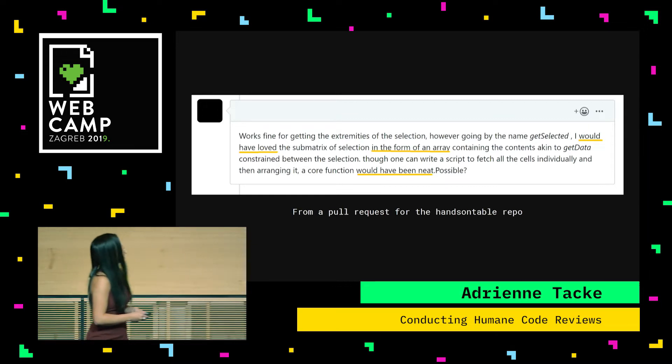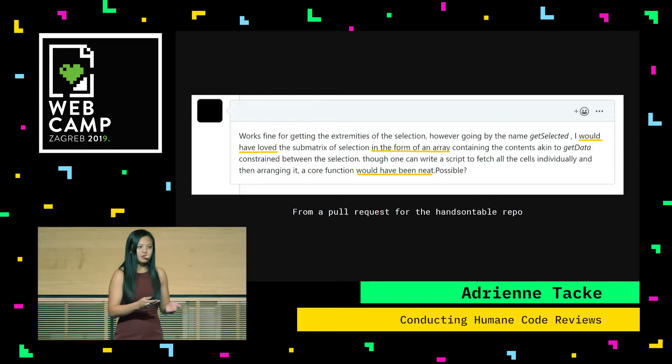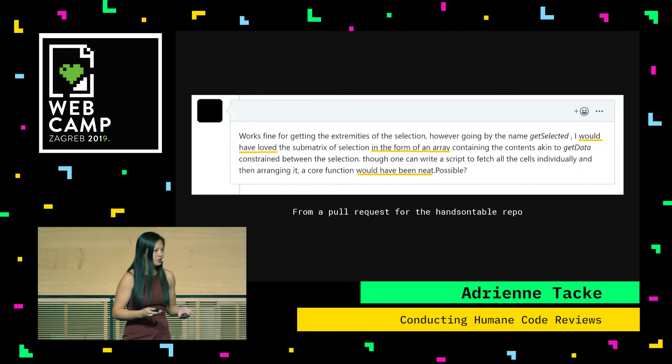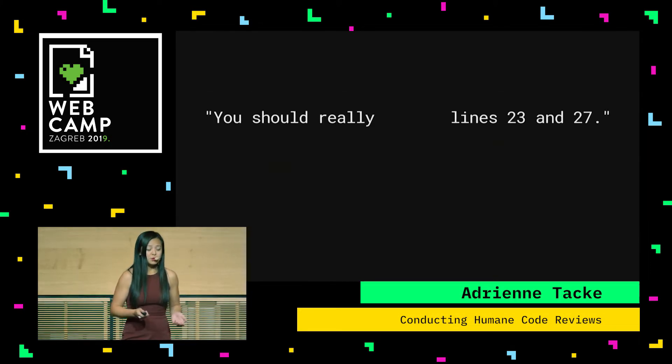The parts highlighted in yellow are essentially the reviewer saying they would have loved this extra functionality — it would have been nice if you went above and beyond what you actually delivered. This is not the right forum for this. The developer who was implementing this function actually did what he was asked to do, and he implemented what was already vetted. So this is a form of premature optimization, wanting something that is preferential.